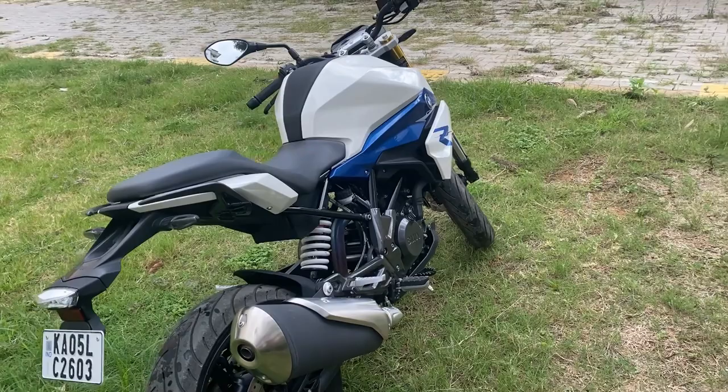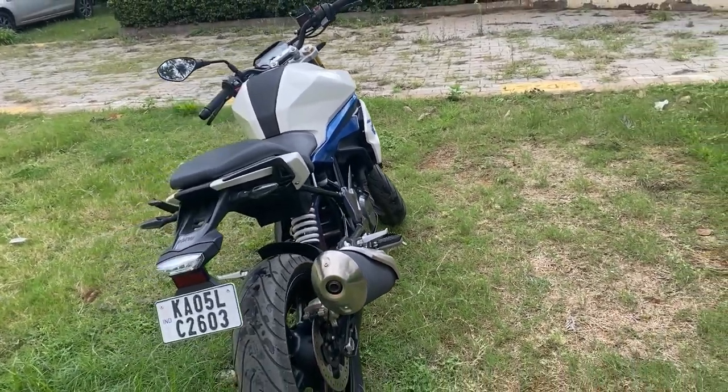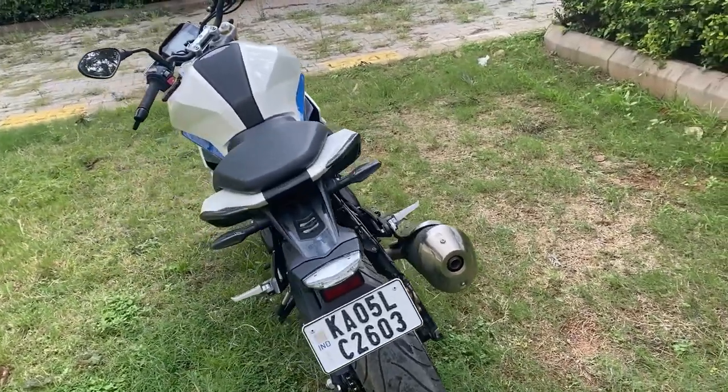The design is very good for this bike. This bike is manufactured by TVS Motors — it's a BMW company joint venture.